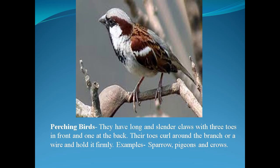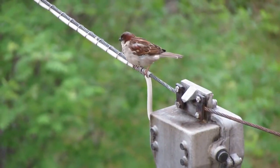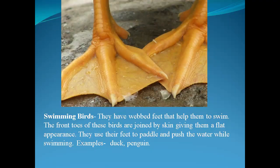Next, perching birds — they have long and slender claws with three toes in front and one at the back. Their toes curl around the branch or wire and hold it firmly. Examples are sparrow, pheasant, and crow. In this video you can see how the sparrow is sitting upon the wire.